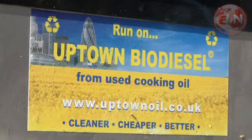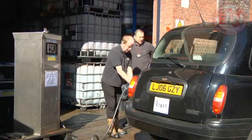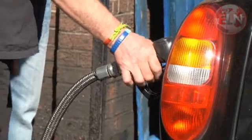Uptown Oil in South London recycles used chip fat and converts it into biodiesel. But what's so good about it? What are the differences between the sort of fuel you produce here and your average hydrocarbon that a taxi might fill up on?